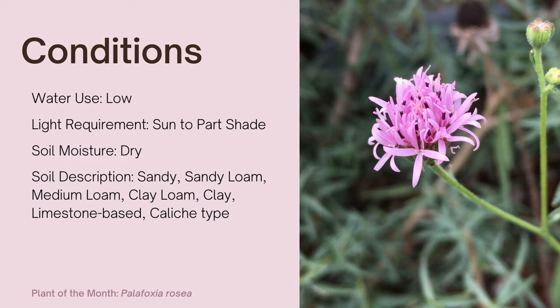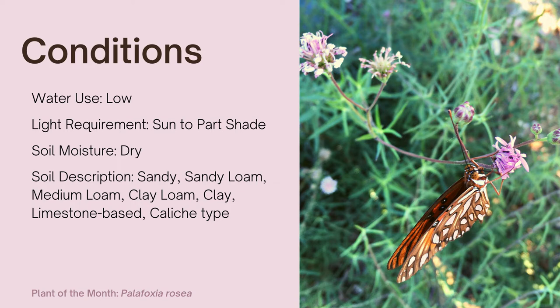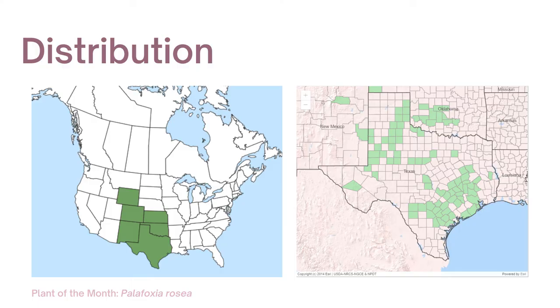Water use is low. It's drought and heat tolerant. Light requirement is sun to part shade. Rosy palafox prefers deep, dry, sandy soil and grows well in disturbed areas.